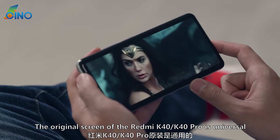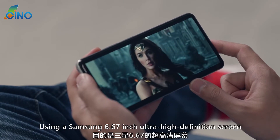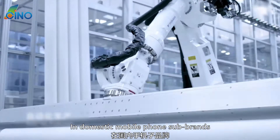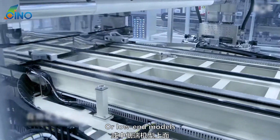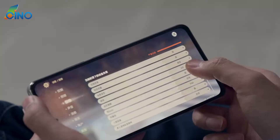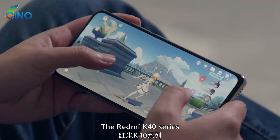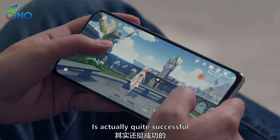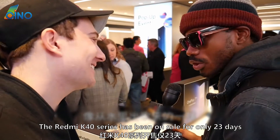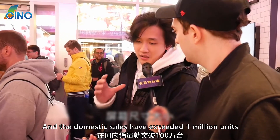The original screen of the Redmi K40/K40 Pro uses a Samsung 6.67-inch ultra-high-definition screen. In domestic mobile phone sub-brands or low-end models, there are not many models using Samsung screens, and Redmi is one of those using a Samsung screen. The Redmi K40 series, as an attempt on high-end models, is actually quite successful.